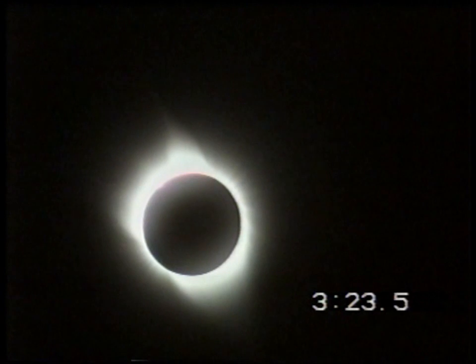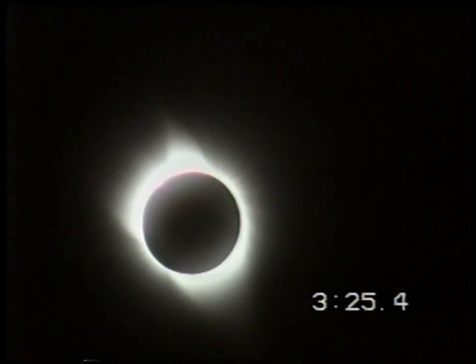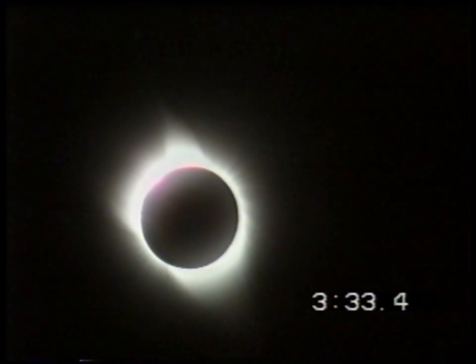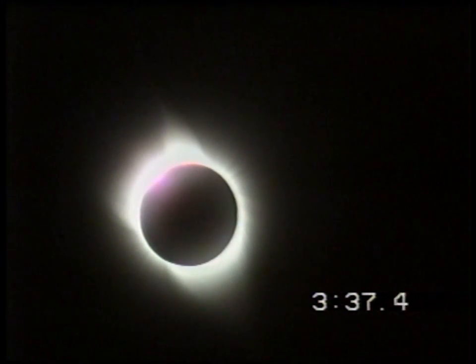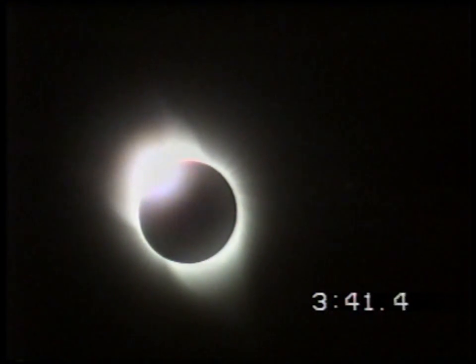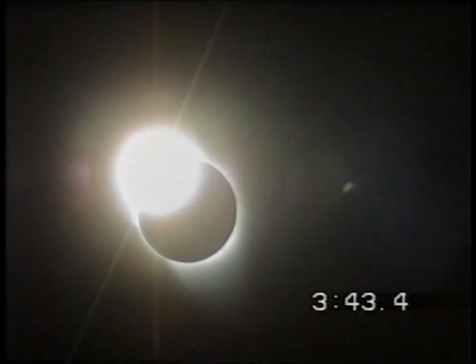Oh, there's a lovely prominence! Beautiful — coming into view just at about the half-past-eleven position. A wonderful, brilliantly red prominence. Magnificent — the diamond ring is about to come. Here we go — yes!